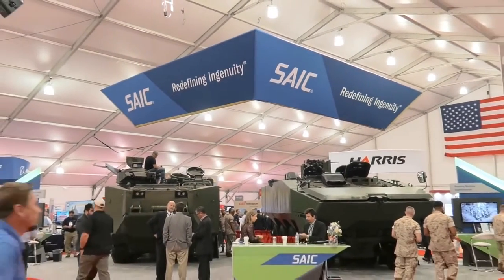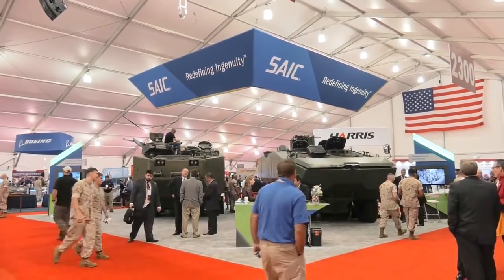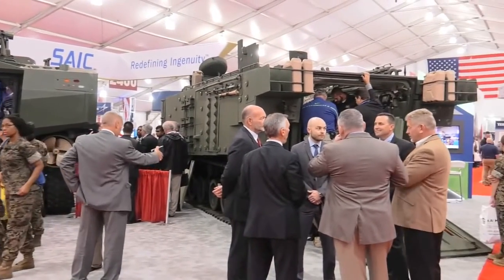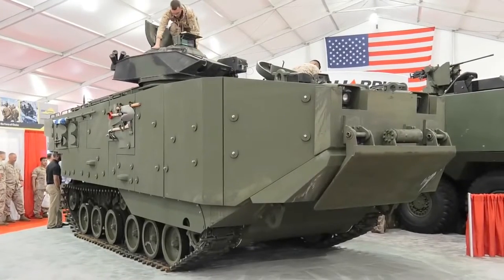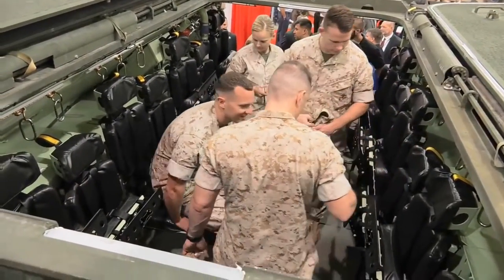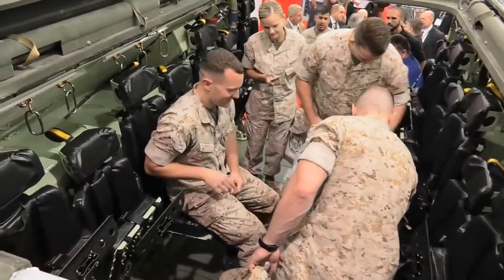SAIC is here at Morton Day Marine, showing off the AAV survivability upgrade program and our offering for ACV 1.1, because we are the principal integrator for the survivability upgrade program. This vehicle has been in the fleet for 30-40 years and we're making fundamental upgrades to this program to make it more survivable while at the same time recovering land and water mobility.